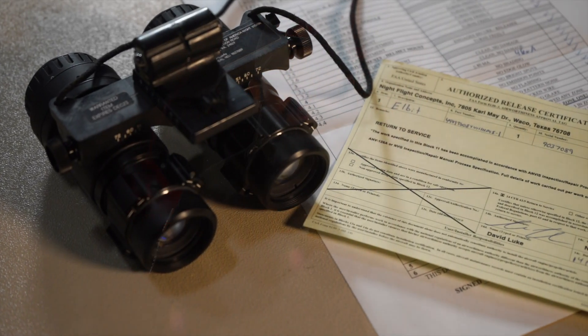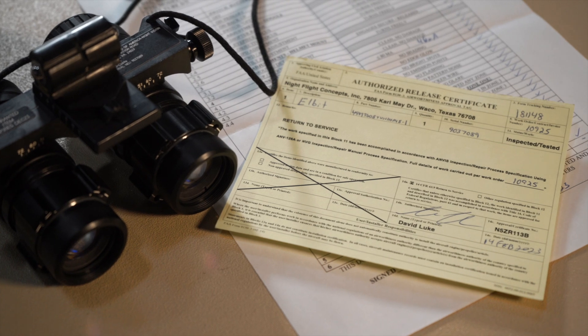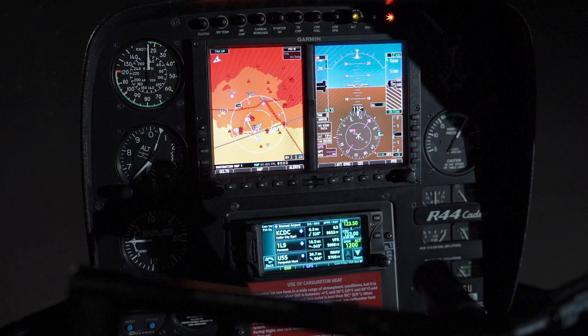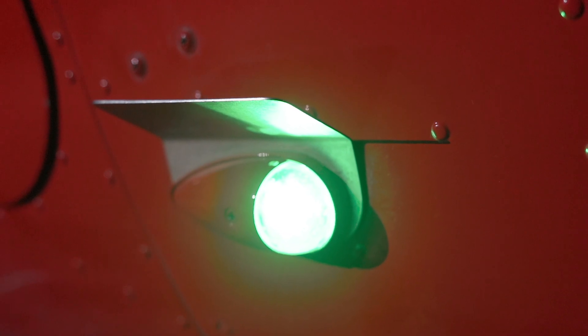We ensure that we send our goggles out for inspection regularly. In fact, each goggle has its own airworthiness certificate and current NVG certificate. You can't just take goggles and hop into any aircraft — the aircraft has to be specifically outfitted with things such as filters on the gauges, radar altimeter, and nav light covers we have on our Robinsons so the light doesn't shine into the cabin.